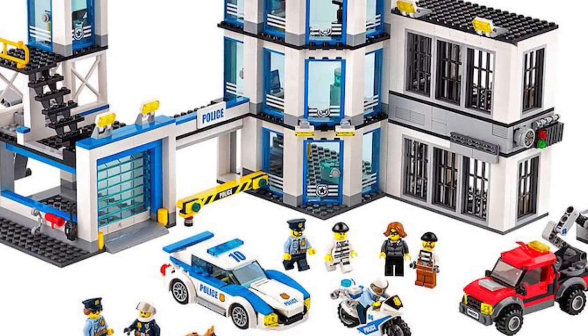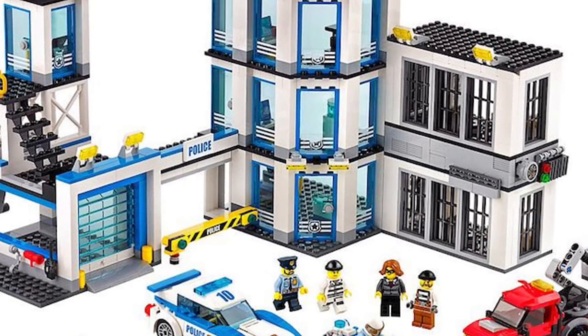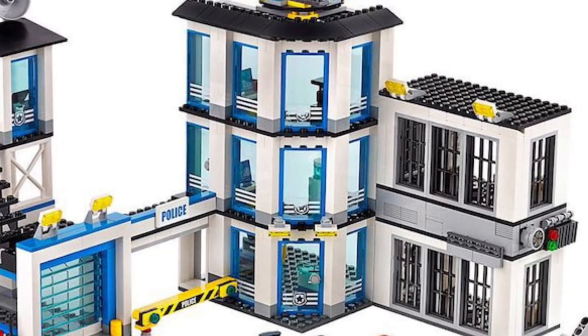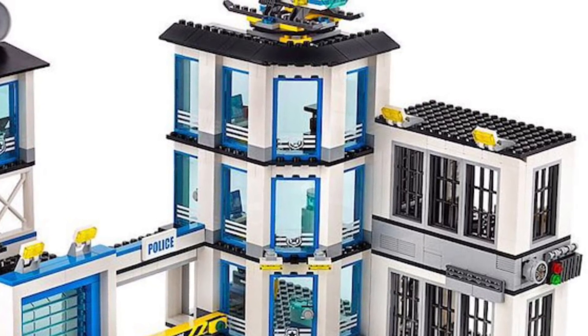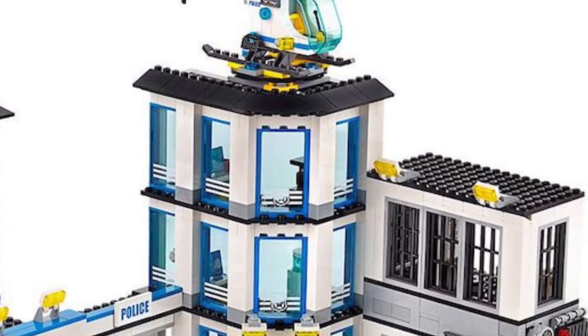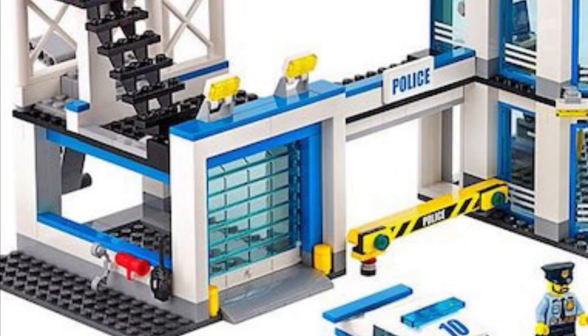LEGO's police station is clean — putting an emphasis on that clean. We get a functional design that is well laid out and comes with many features you'd expect in a police station. It's designed as a corner unit with an L-shaped layout. There's a tiny garage, though if you had a larger police car at home it's going to be a tight squeeze.